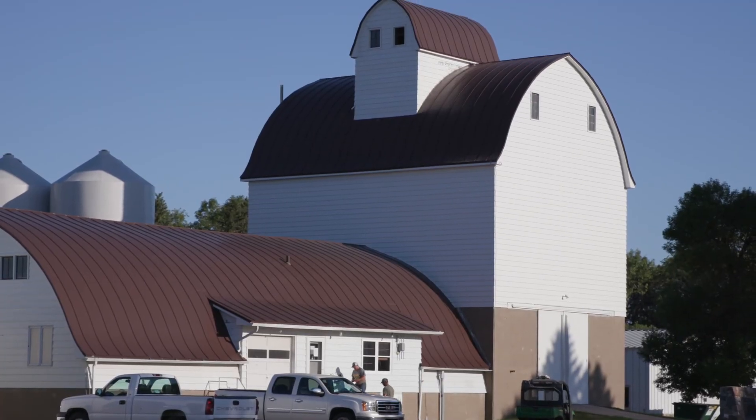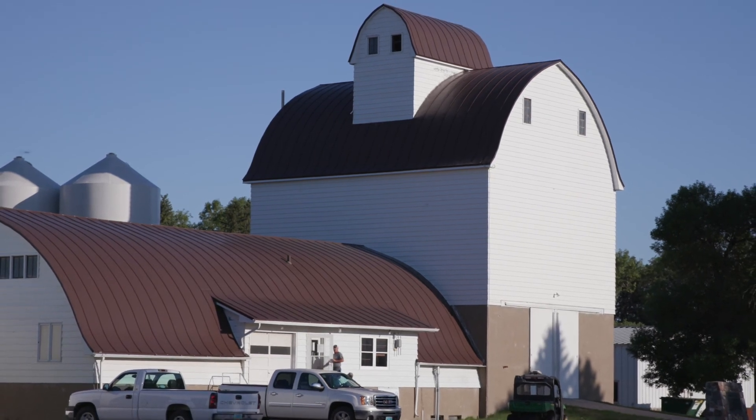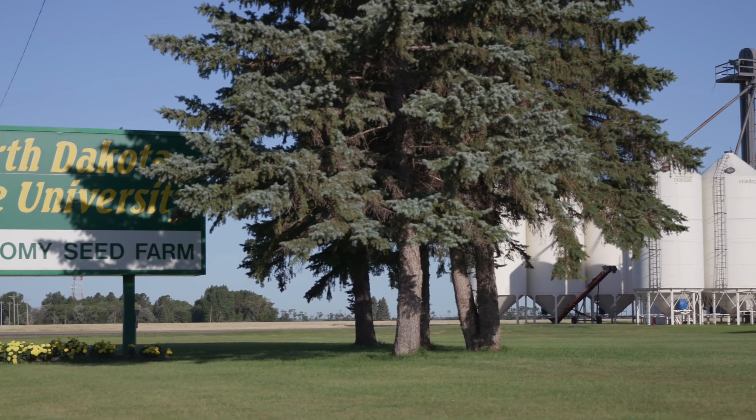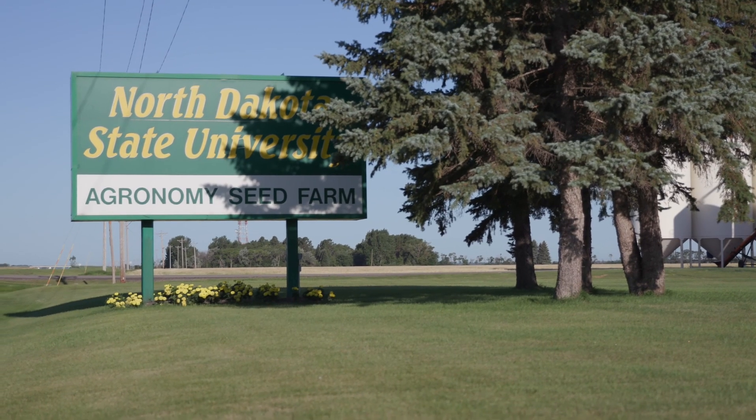Another role that we do, we typically host a field day each summer and we provide tours to the commodity groups. So it could be anybody from like the Soybean Council to grain growers that want to come and look at North Dakota agriculture. It could be somebody from halfway across the world that wants to come and look at soybeans or other crops. We do also provide tours to commodity groups from across the country or across the world.